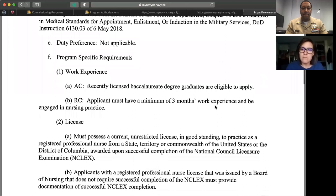Work experience for nurses in Direct Accession: we're looking for six months to a year — preferably a year, minimum six months — and the work experience must be in whatever specialty you're trying to come in at. If you want to be a critical care nurse in the Navy, your work experience must be in critical care outside the Navy. If your work experience is in med-surg, you can only apply for med-surg nurse in the Navy.